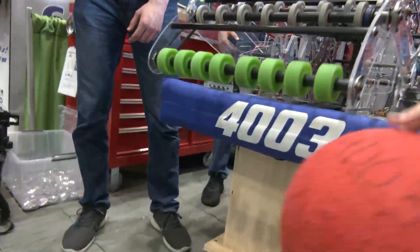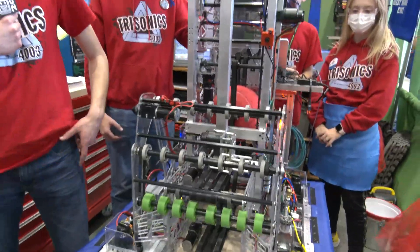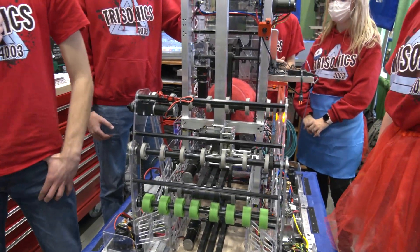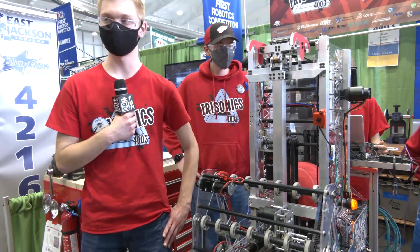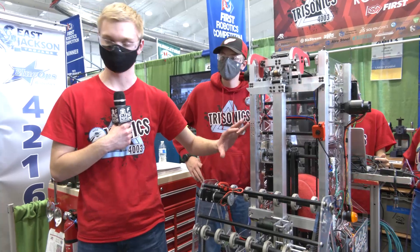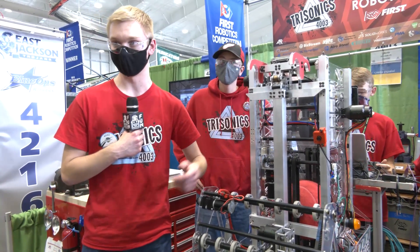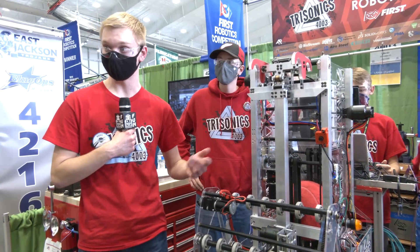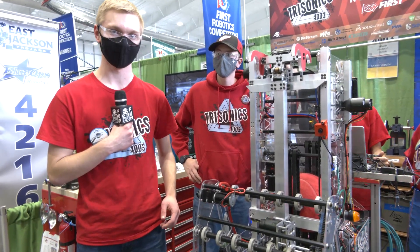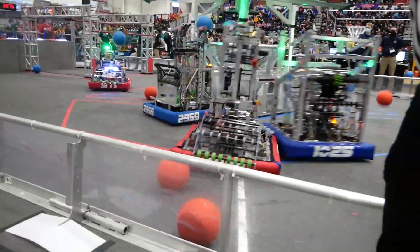When you were looking at this type of intake — a compliant intake — what made you choose this route versus a metal rigid intake? We wanted to keep the intake relatively lightweight. With the shooter assembly and other parts of the robot being heavy, we went with polycarbonate, which is a tough yet lightweight material — it bends but doesn't break. We also ran some hex shafts across for support, which increased the strength of the intake.